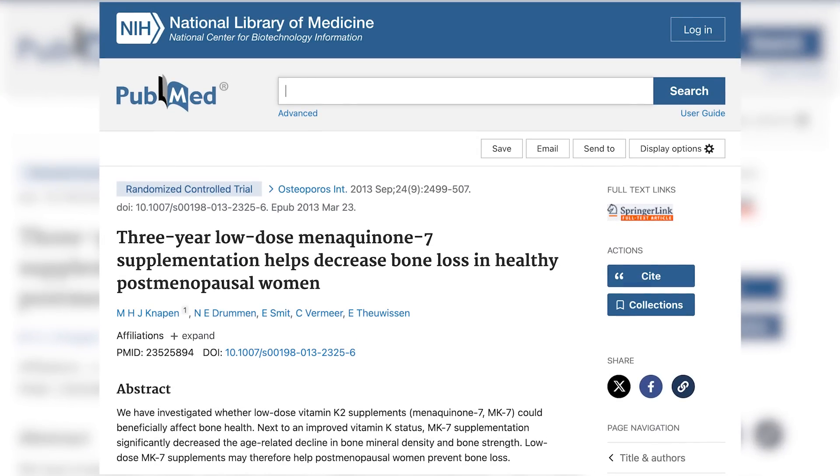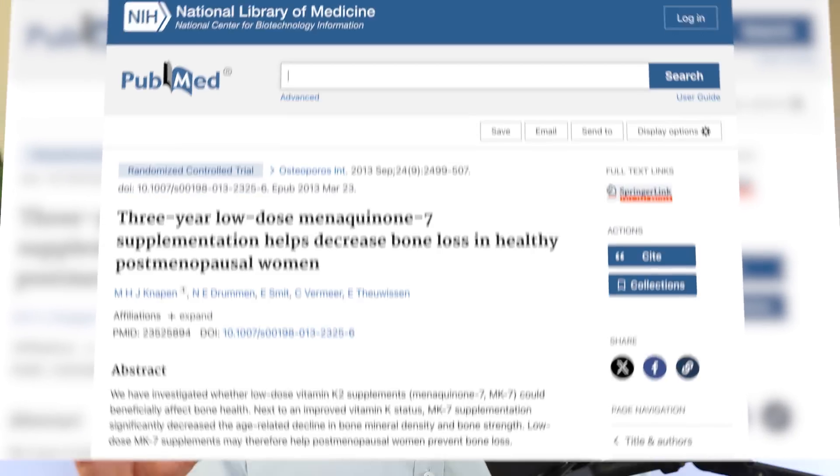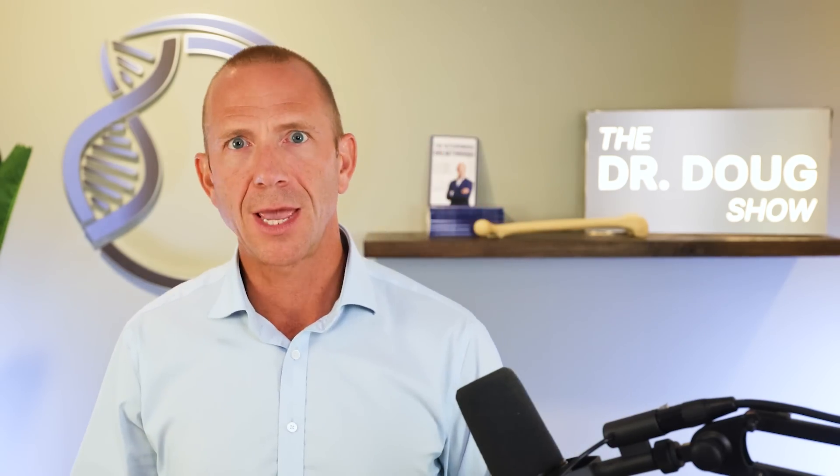There's a 2013 randomized control trial showing that 180 micrograms per day of vitamin K2 as MK7 over three years adequately improved vitamin K status — which is actually not easy to measure — and decreased age-related bone loss, but it actually didn't build bone. It just slowed bone loss compared to a placebo. These relatively good-sized studies show it's doing something, but it's not going to give the same impact as a comprehensive program or potentially a pharmaceutical.